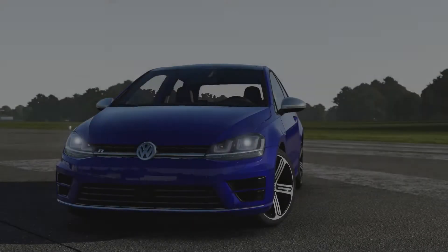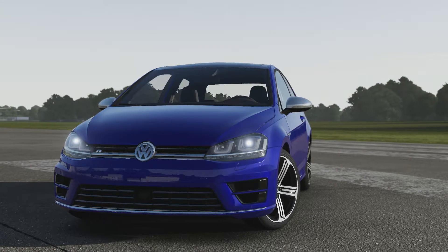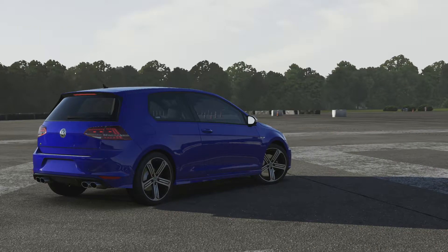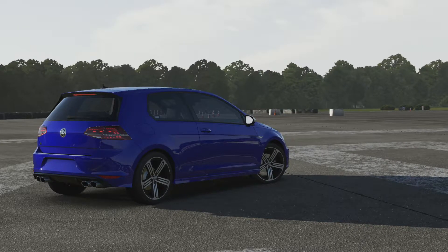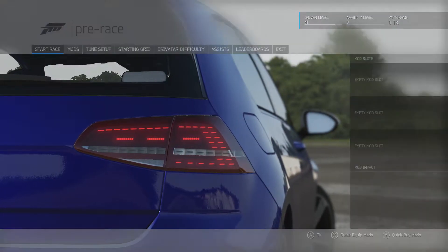It's a fair bit heavier than the Escort, so that might make it not be able to go as quick. But being a more modern car it should have better tyres, better brakes, and a better 4 wheel drive system, so it might get close — might even beat it, who knows. Let's see what it can do.